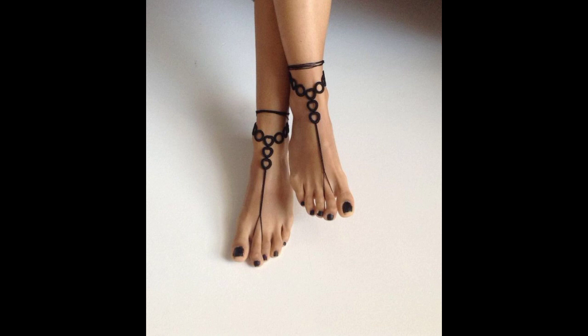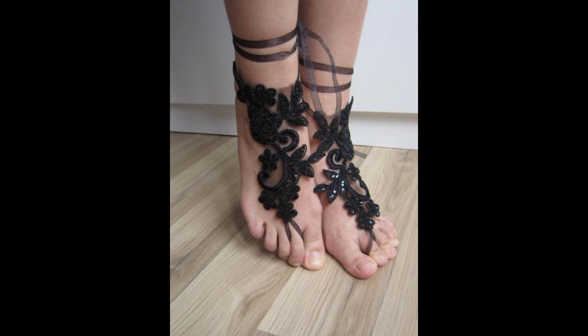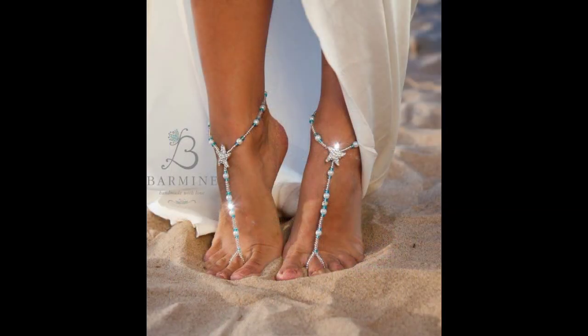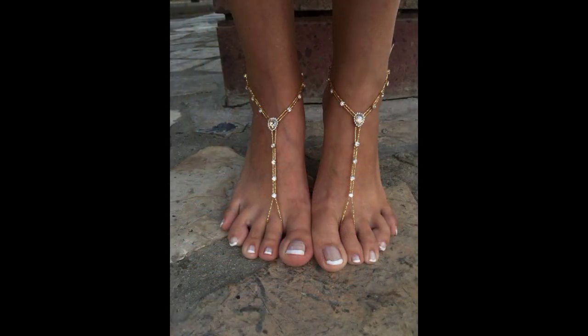Barefoot sandal is looking here very beautiful and very attractive. There are very different styles of barefoot sandals. Black color barefoot sandal is looking here very nice and very beautiful. Sky blue barefoot sandal is looking here very beautiful and very attractive. There are very different types and different styles of golden barefoot sandals.